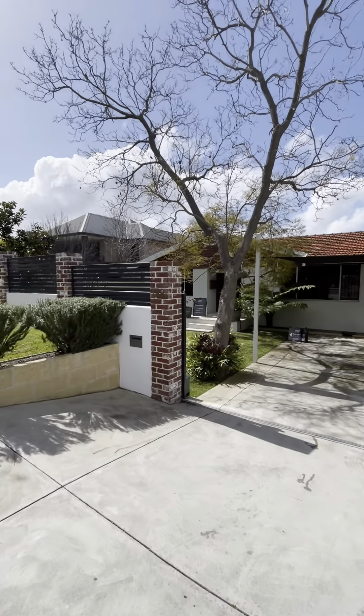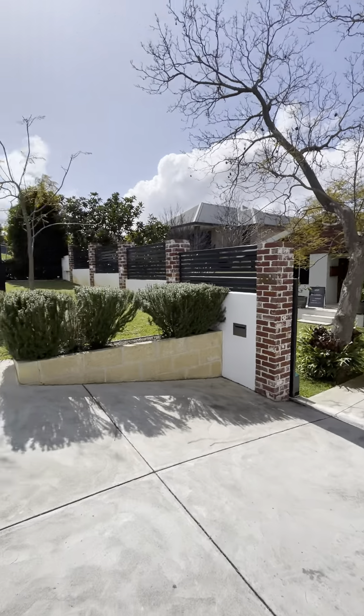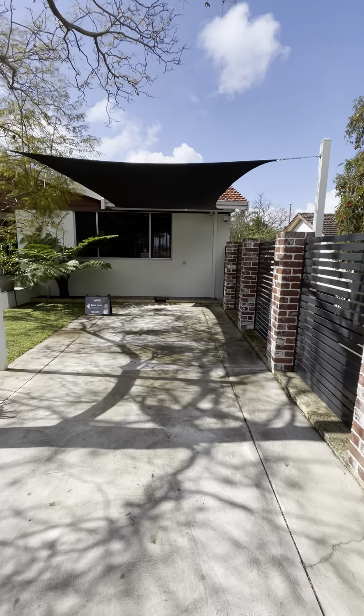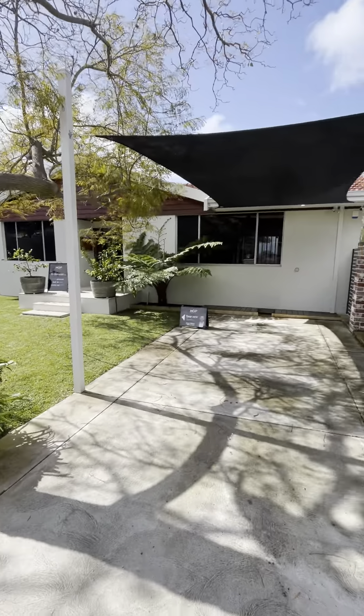So we're at 188 Reynolds Road today. Going to do a quick walkthrough after the home open. It was a busy home open today. There's a lot going on in this property, so I thought I'd do this video to give everyone who missed out the full tour.